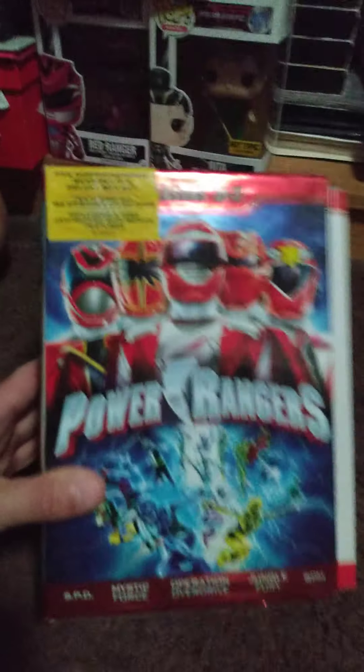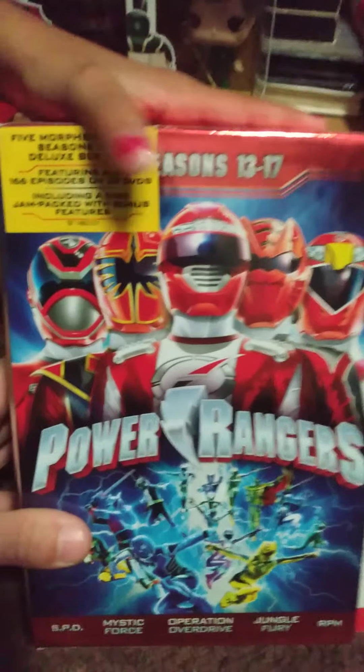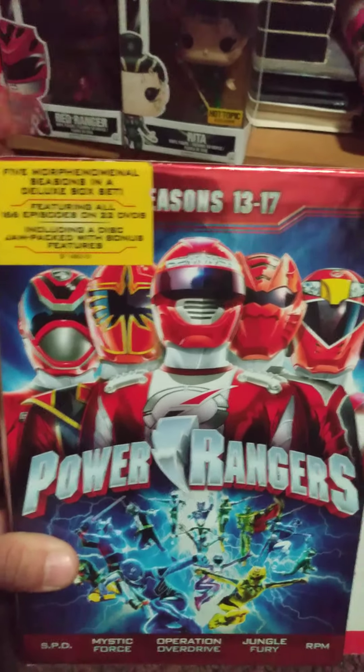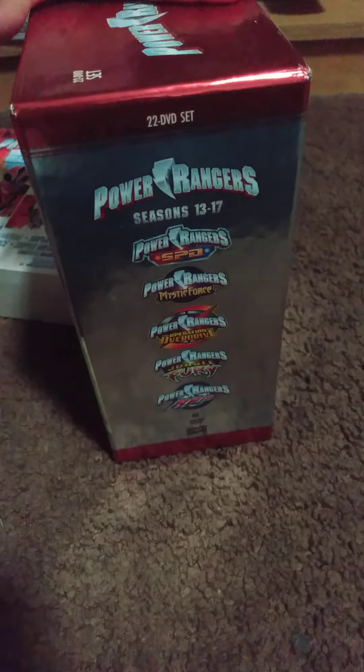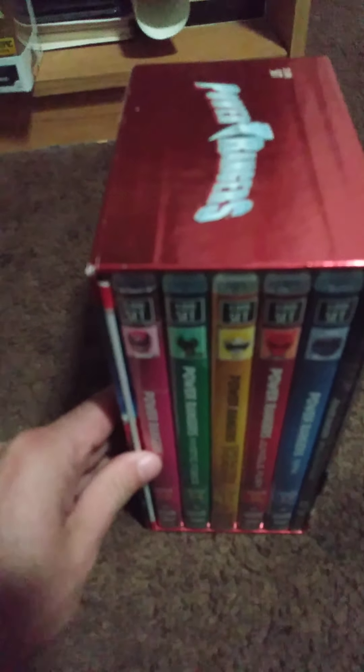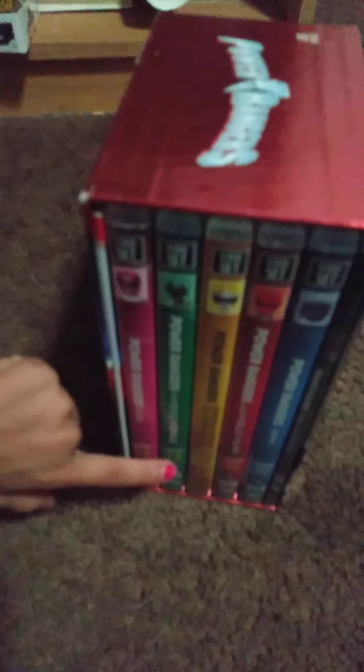The next one is seasons 13 to 17, which is SPD, Mystic Force, Operation Overdrive, Jungle Fury, and RPM. A list of all the seasons that it contains in the box set. Another villain on the back. And the picture of the volumes — it has Pink, Green, Yellow, Red, Blue.